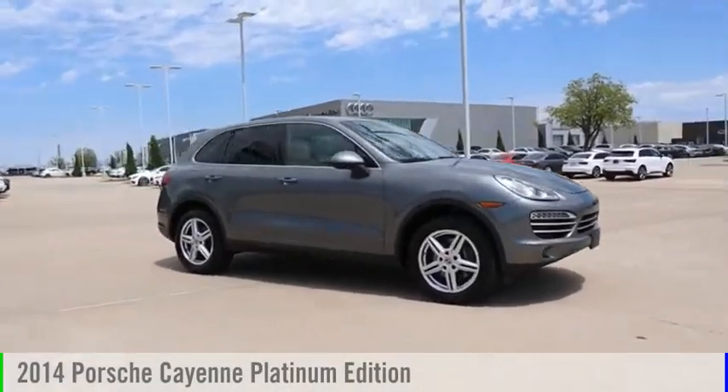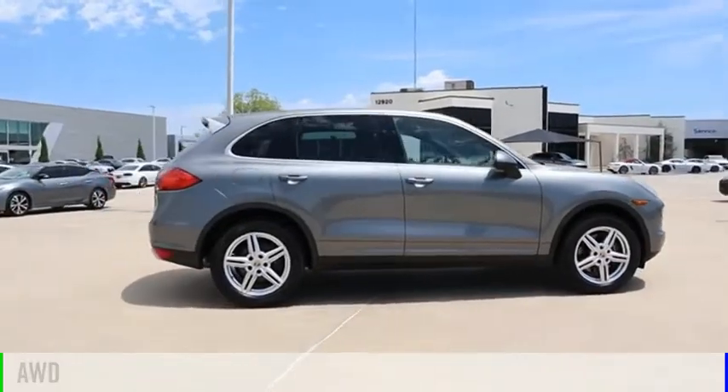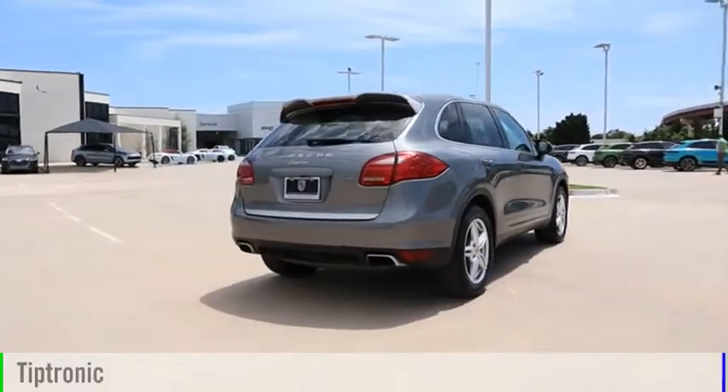We are pleased to show you the 2014 Cayenne. This vehicle is powered by an all-wheel drive, six-cylinder, 3.6-liter engine, and comes with an automatic transmission.